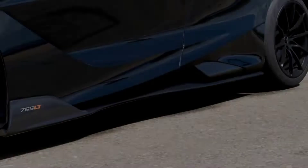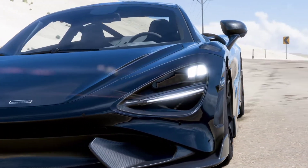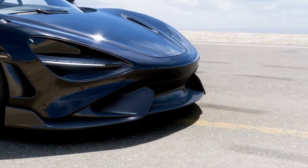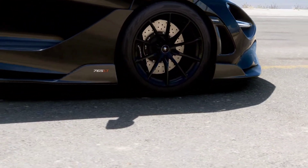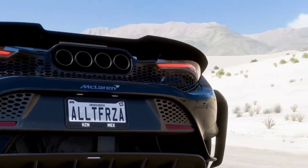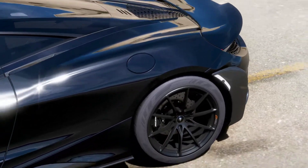First up is the McLaren 765LT. It belongs to the McLaren Super Series. The LT stands for Long Tail, and only 765 of these were ever made. Even the power output is 765 horsepower, making it the most powerful long tail McLaren ever made. It is powered by a four-liter twin-turbo V8 and is based on the McLaren 720S, but it is much lighter and has 25% more downforce.